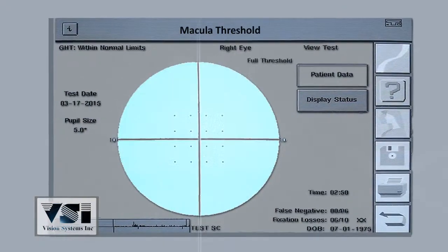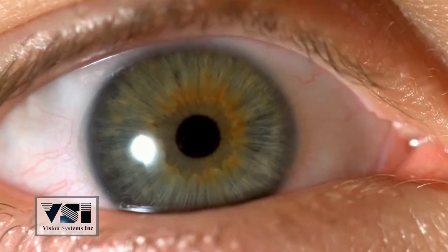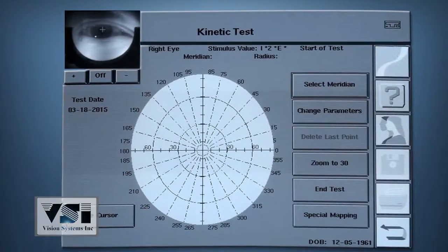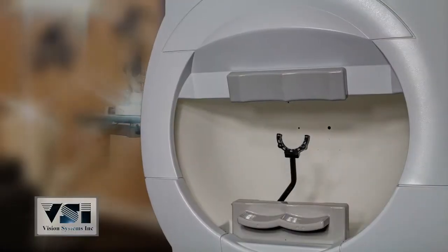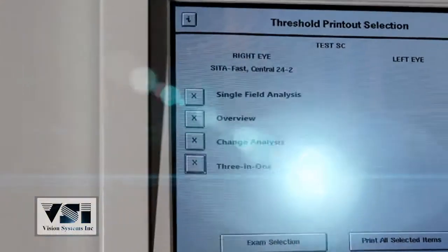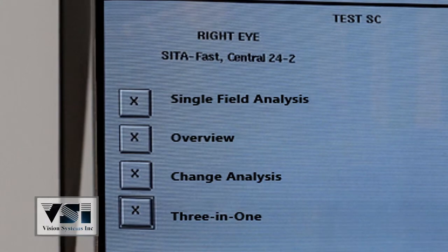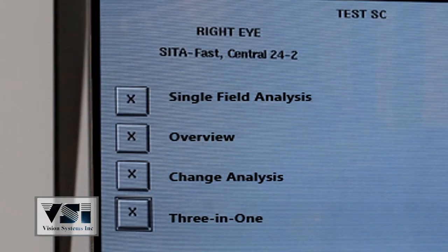Having a wide range of testing strategies, the 745 allows for the ability to monitor a patient's eye using the video eye monitor, trial lens holder, and gaze tracking. Print-out formats include single field analysis, overview, change analysis, and 3-in-1.